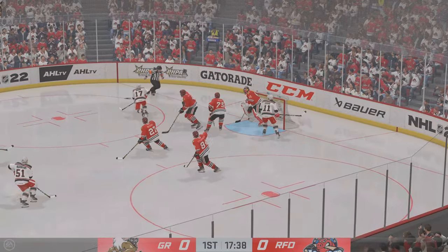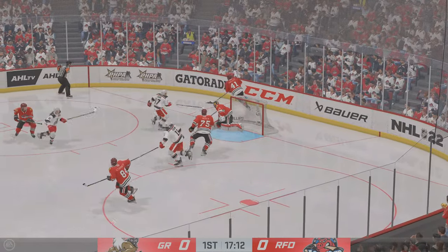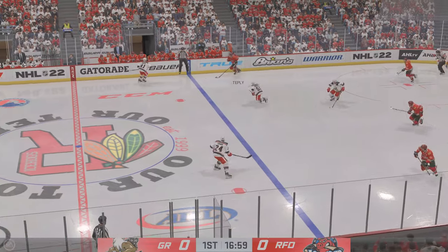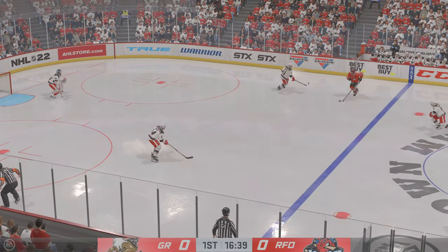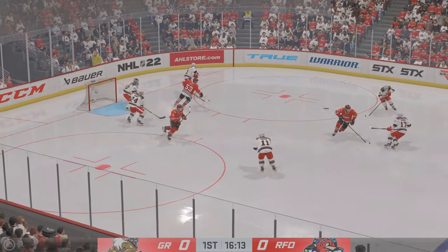Here he is, whips it on net — misses just wide. I like the way they develop that play to get the puck into the scoring zone, but they don't get it on the net to finish it off. And that slides right out to center ice.